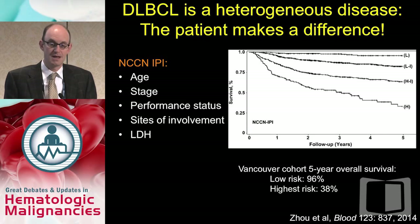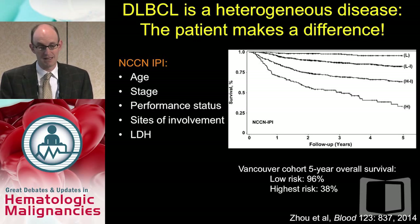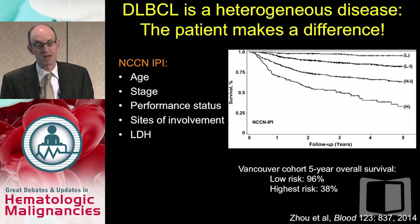After the introduction of rituximab, approximately 60 to 70 percent of patients with diffuse large B-cell lymphoma may be cured using R-CHOP. We know clinically there are variables that affect this — the IPI, the NCCN IPI, and various clinical prognostic factors that split a low-risk group with 96% five-year overall survival from the highest-risk group with 38% overall survival. Despite this, most people still use R-CHOP for all large-cell lymphoma without modulating treatment based on IPI.